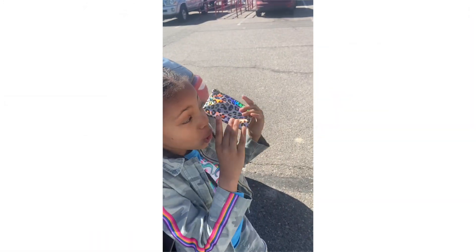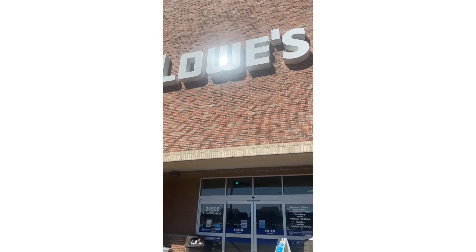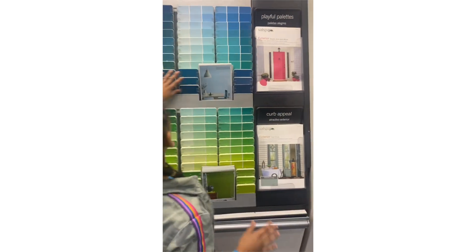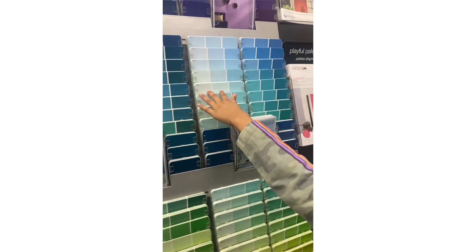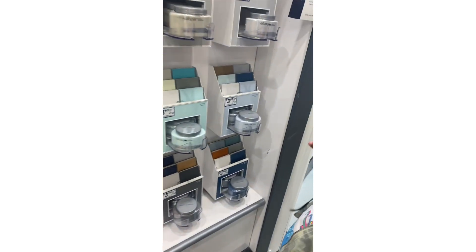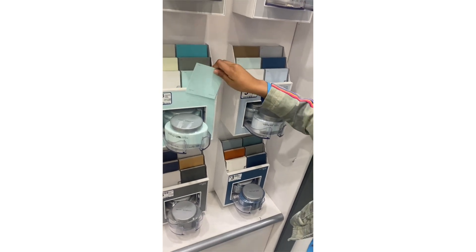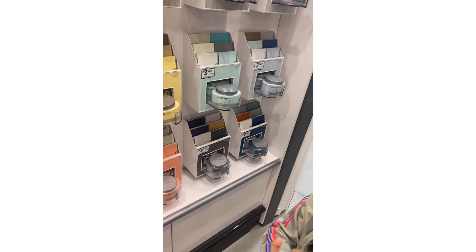We just got to Lowe's and right now we are going to go in, so let's go! Okay guys, so we just got inside and there are so many blues. I'm going for blue — mostly these colors over here is where you can get the paint. The color I'm kind of choosing is maybe this color. I like soft colors, not rough colors. I like this one, it's really really cute.